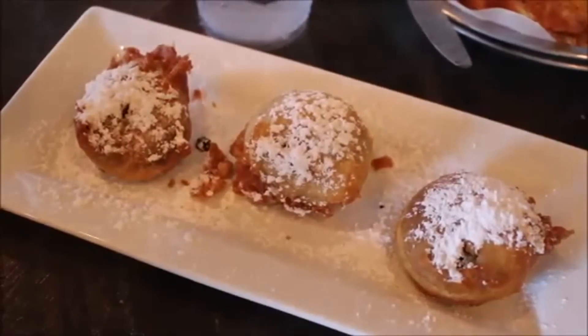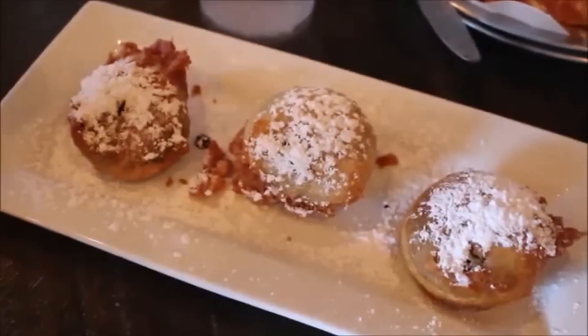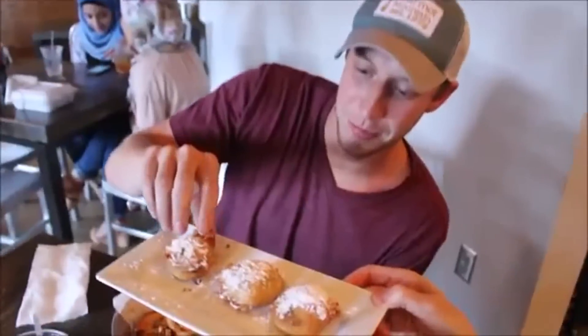The fried Oreos from Melt Birmingham — they fry everything. This is like, I gotta go get my cholesterol checked. Especially when it comes to Oreos. That's right. Very good.